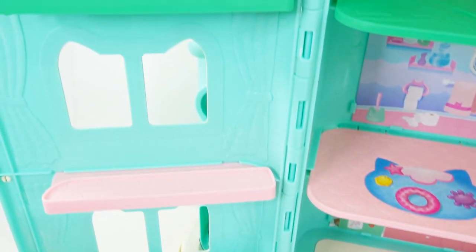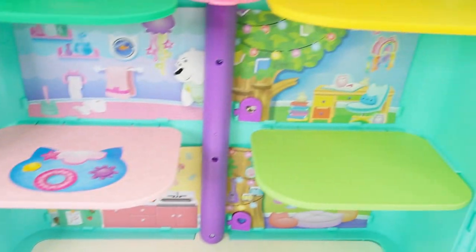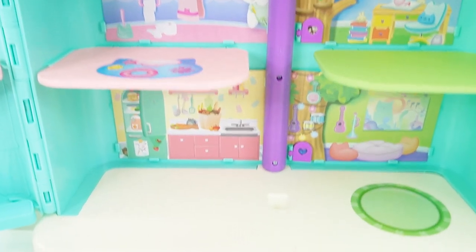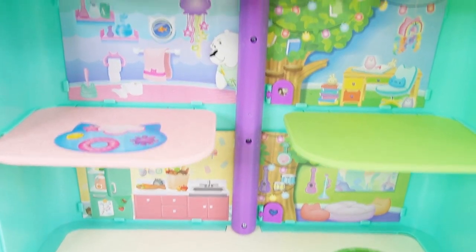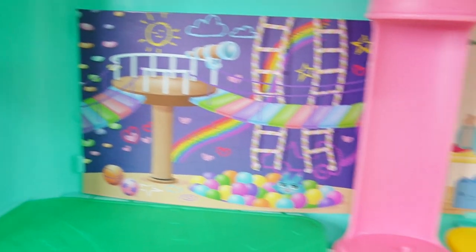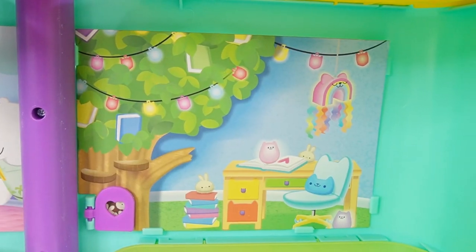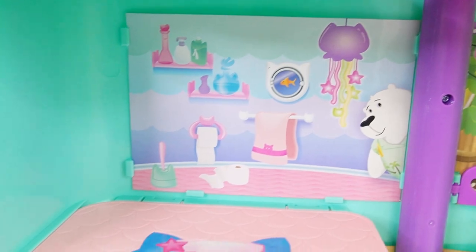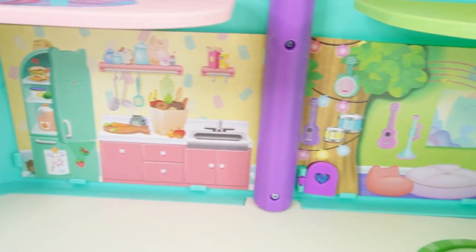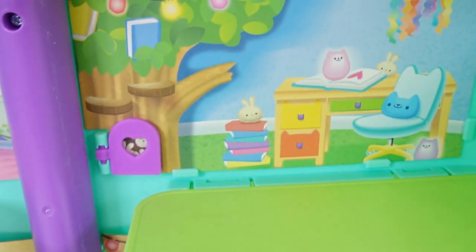Oh my goodness, look at this. Here are the doors with a little ledge, and here is the other door. The main part of the dollhouse has three floors on the inside. Here is the little playroom, the art room, the crafts room. Here is the bedroom. Here's the bathroom. Down here is the kitchen, and then we have the living room. I love that they come with such colorful backdrops.